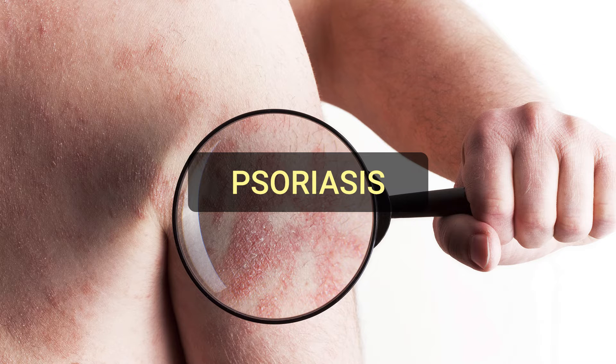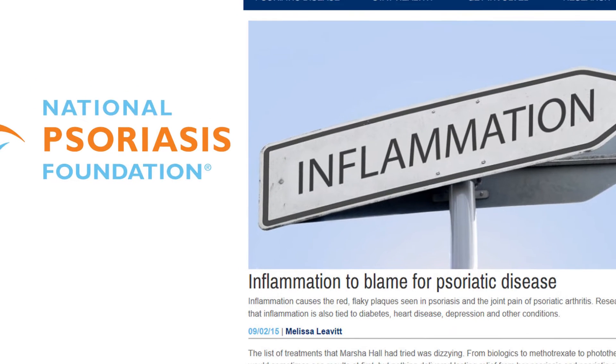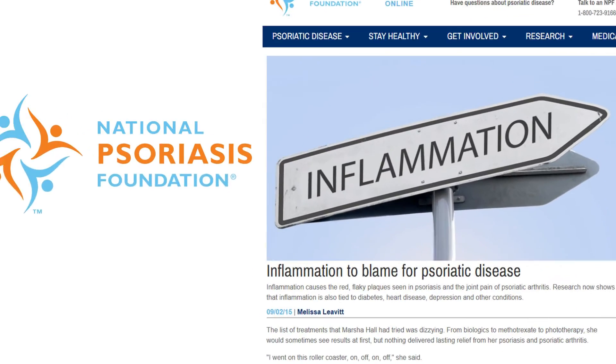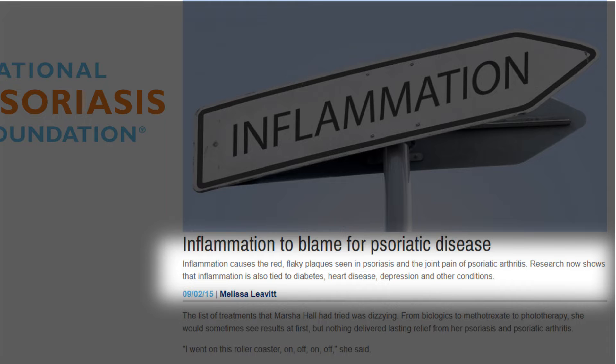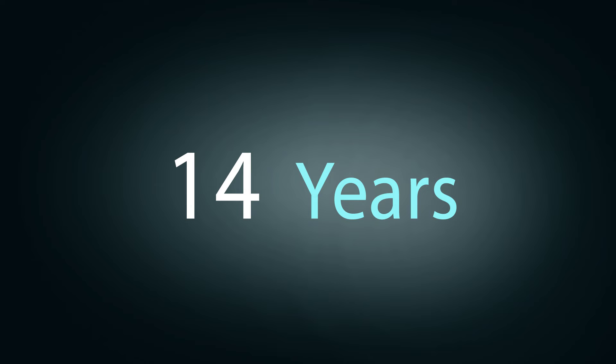The link between red meat and psoriasis isn't immediately obvious. That's because there are a few intermediate steps between eating red meat and the systemic development of psoriasis. Let's start with inflammation. According to the National Psoriasis Foundation, inflammation causes the red flaky plaques of psoriasis.